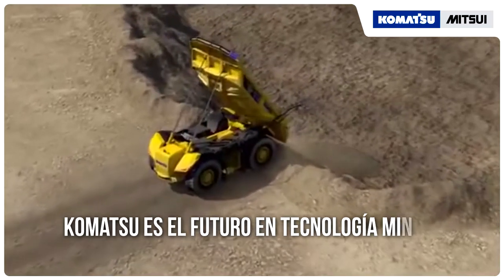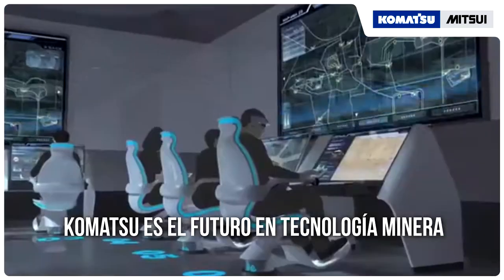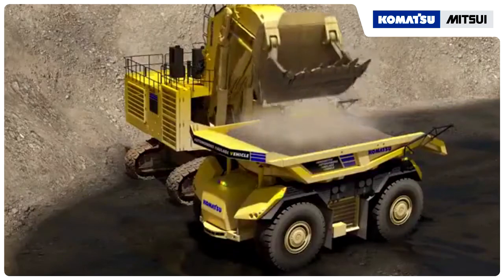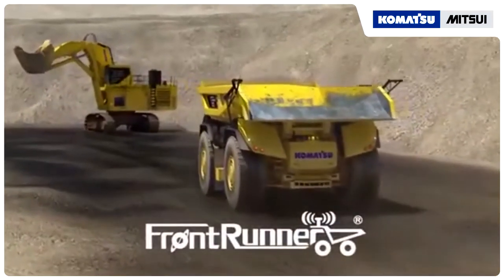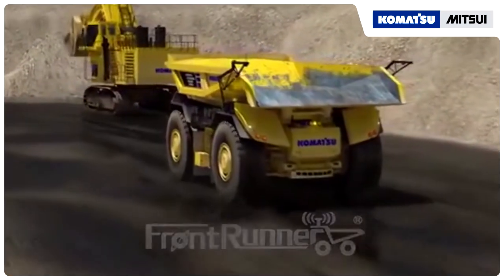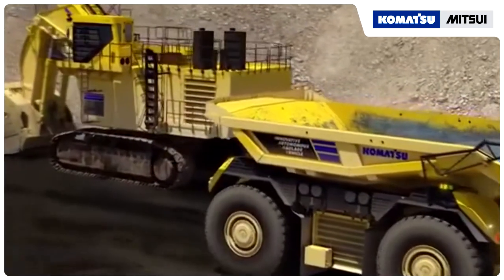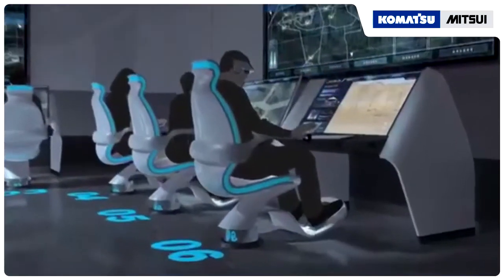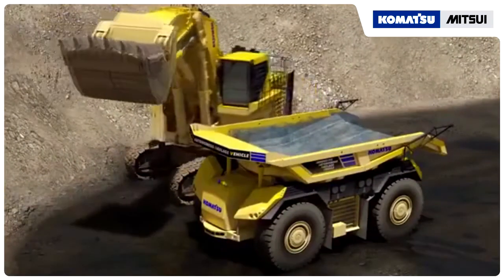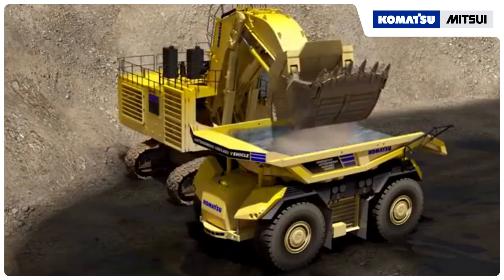In the future, mines will place fewer operators in harm's way by controlling the basic operations of their equipment using the intelligence of Komatsu technology. Frontrunner autonomous trucks, based on the innovative autonomous haulage vehicle, will shuttle back and forth between loading and dumping quickly without unnecessary spotting time or maneuvering. Remote operators will guide shovels that automatically control proper bucket fill, swing speed, and placement in the trucks, maximizing capacity and efficiency.